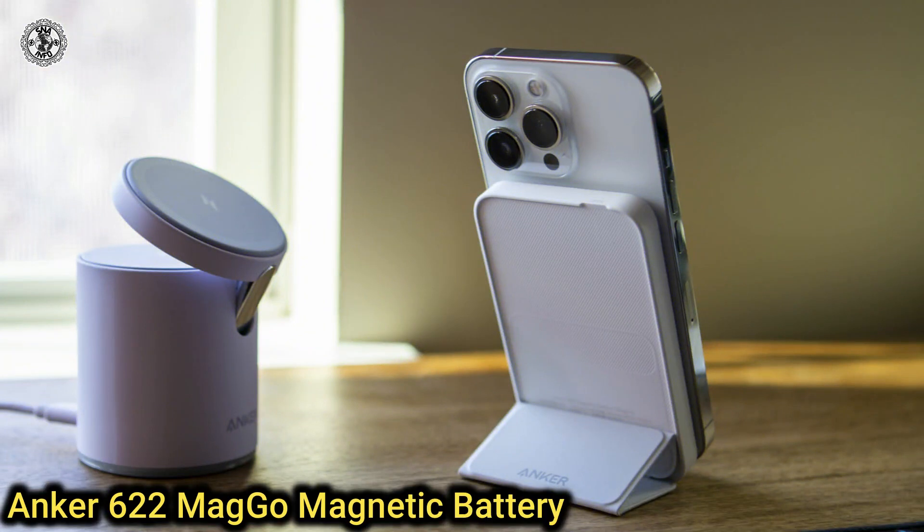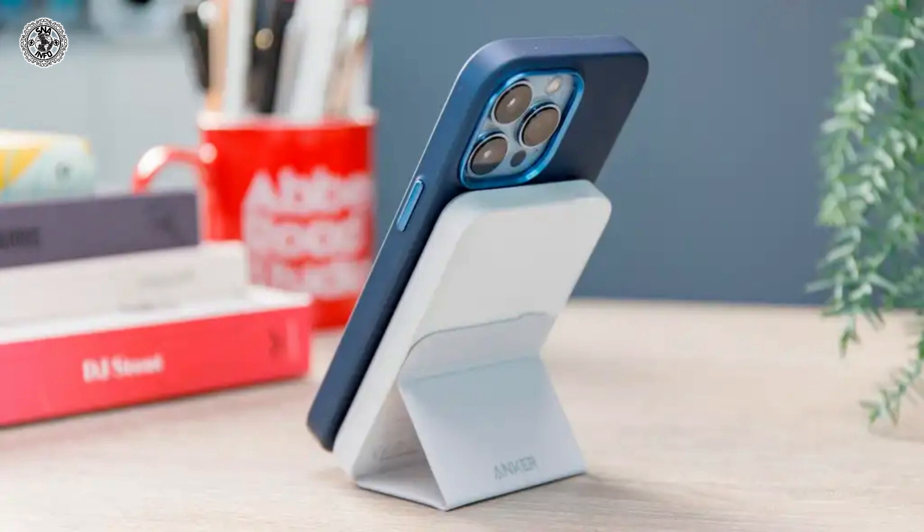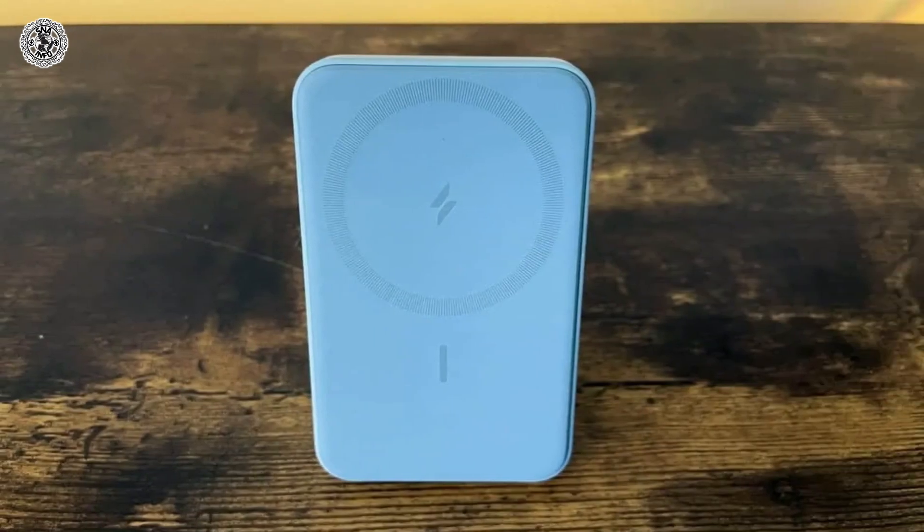Sixth is Anker 622 MagGo Magnetic Battery. It's a wireless battery that has an integrated magnetic flap that converts into a stand. You won't get fast wireless charging from this 5000 mAh battery — it charges at up to 7.5 watts — but it's slim and easy to carry around.